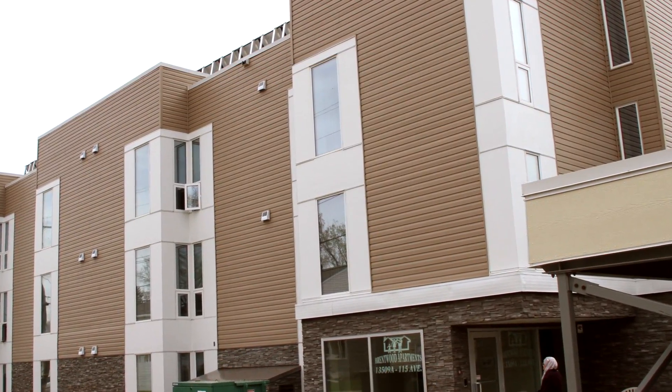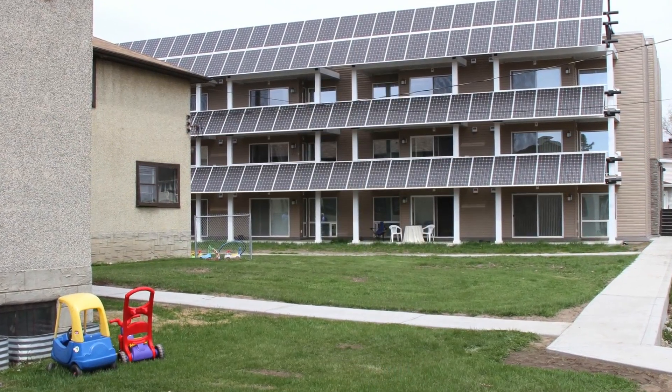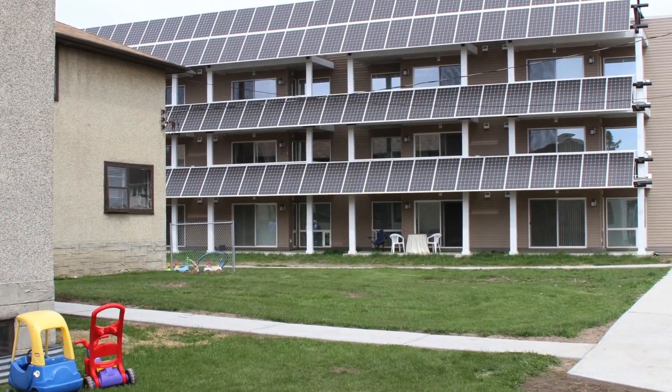We're here today on top of the Brentwood apartment building, which is near Westmount Mall. Behind me are the 20 solar hot water collectors. These collectors provide about 70% of the domestic hot water, and any surplus heat they produce gets pumped back into the ground loops for the geothermal system. The geothermal system provides all of the heating for this 29-unit apartment building.